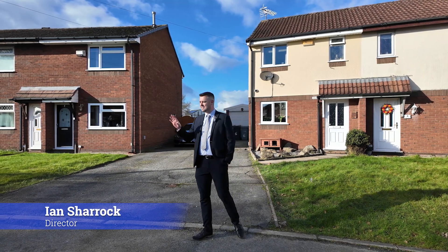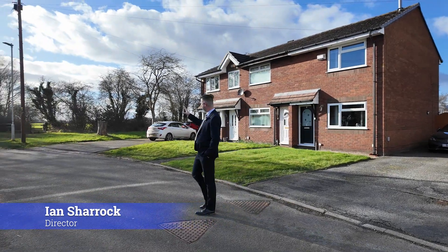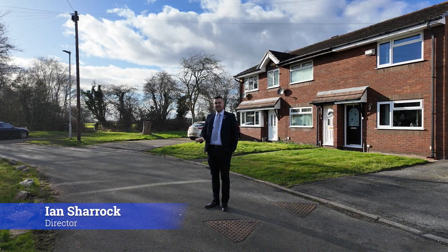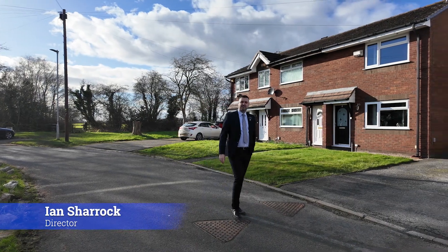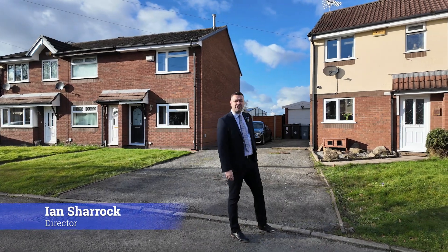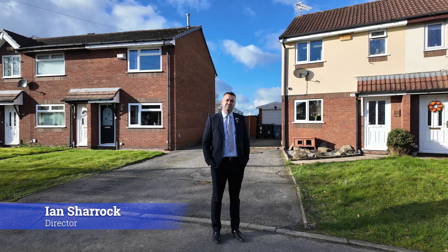It's in a great location because Ashmore Close is just a little quiet cul-de-sac, and you've got Sutton Lane playing fields just behind me as well, so it's a great location here. The property will be perfect for anyone looking for a first home, maybe thinking of downsizing, or looking for a buy-to-let investment.